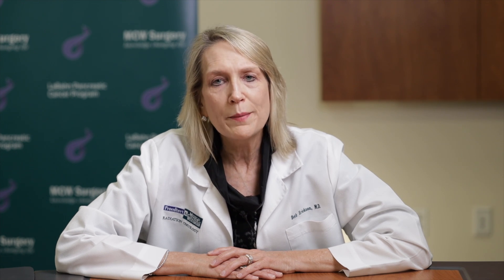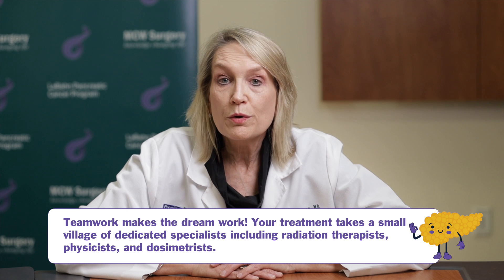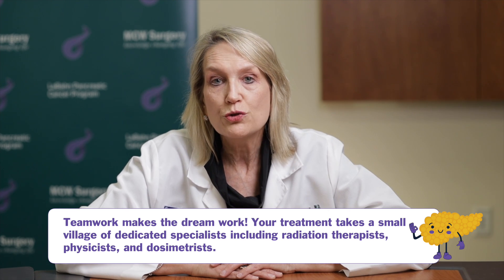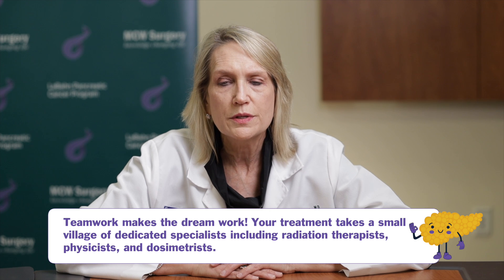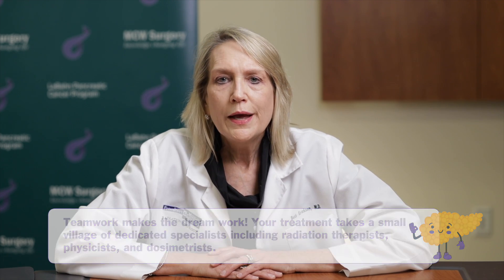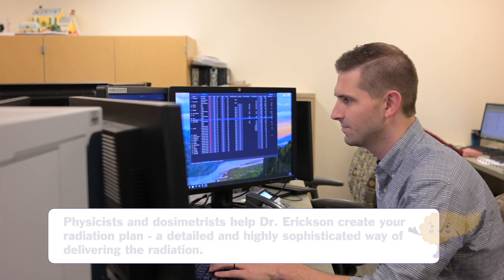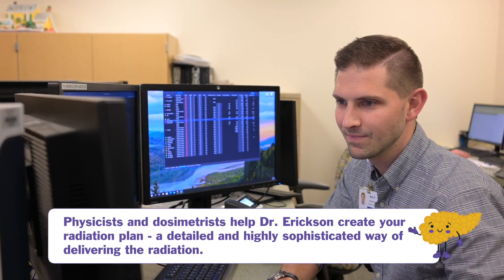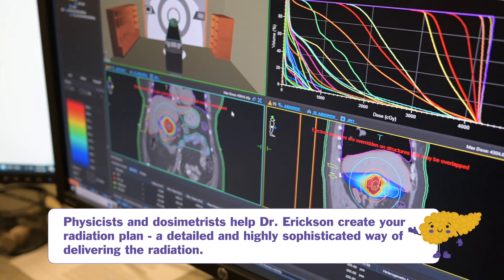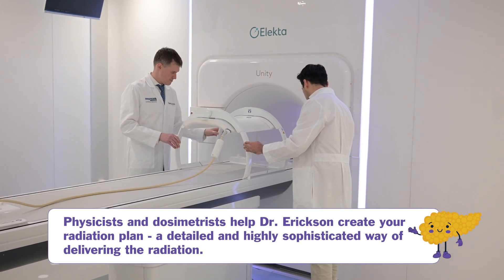We are members of a big team in radiation oncology. There are the radiation therapists who will be treating you every day on the linear accelerators, as well as the nurses who help us take care of you. And then there are the physicists and dosimetrists who help to create your radiation plans and also help keep and evolve the technology that we have in our department to take good care of you and to do it safely.